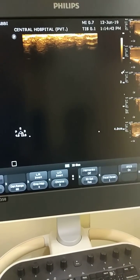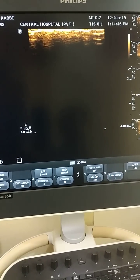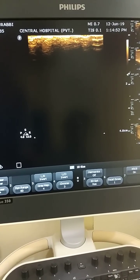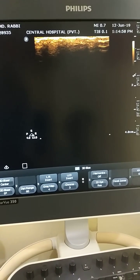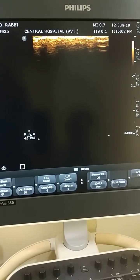A patient came to me with a peculiar problem — he said he had three testicles. Manually, I found there were indeed three palpable testicle-like structures in his scrotum: one on the right side and two on the left side.